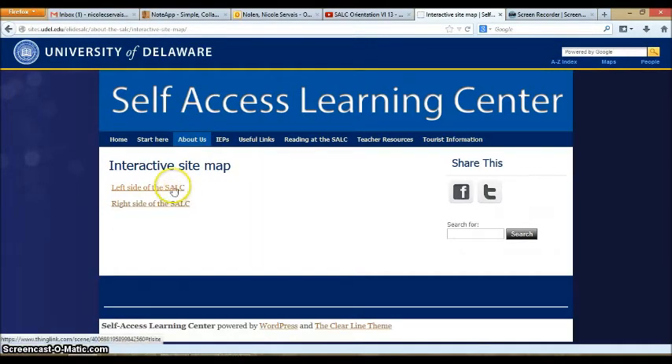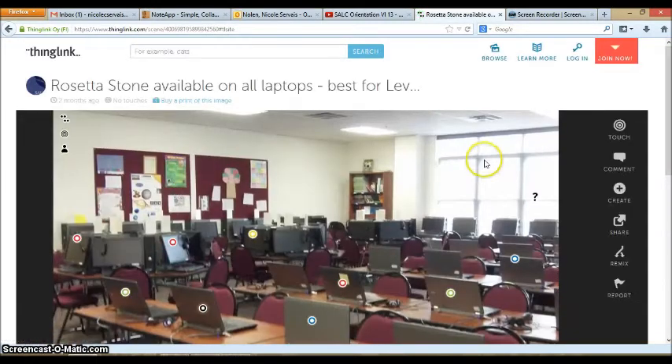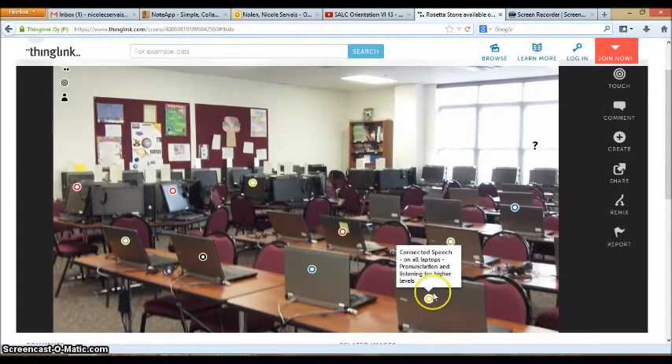The interactive site map is broken down into two parts: the left side and right side of the SALC. When you click the link, it will take you to a picture of the SALC. If you mouse over a computer, it will give you information about which programs are available on that specific computer. So if you want to know what's on the computer you're sitting at, this is a very good resource to find some extra practice.